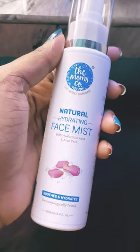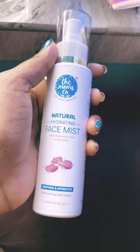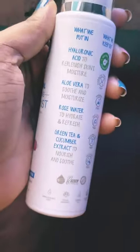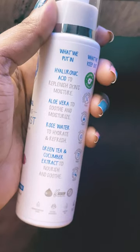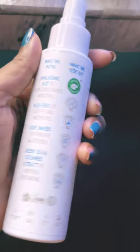This is a newly launched product from the brand The Mom's Co — their natural hydrating face mist with hyaluronic acid and aloe vera. It soothes and hydrates your skin. I received this product around two days back, and from then I was using it in my CTM routine, replacing my usual product just for two days to try it out.